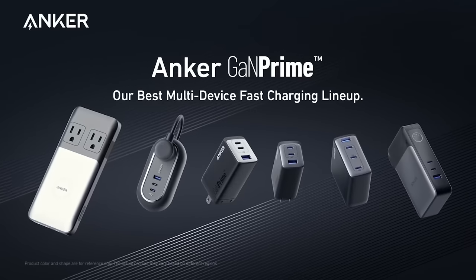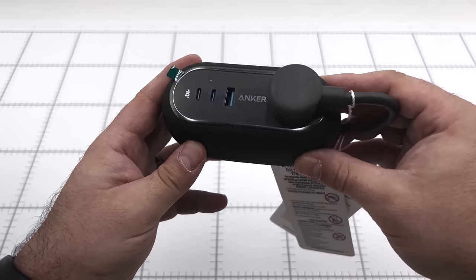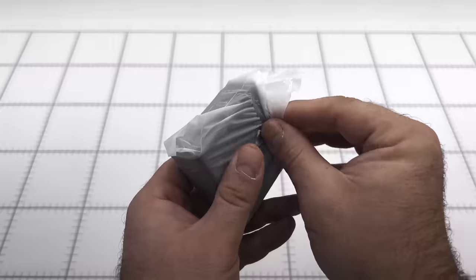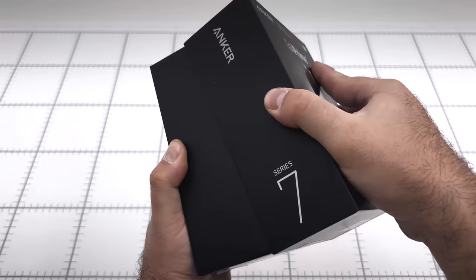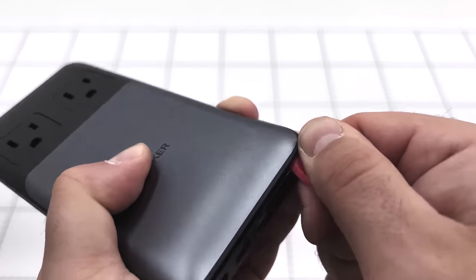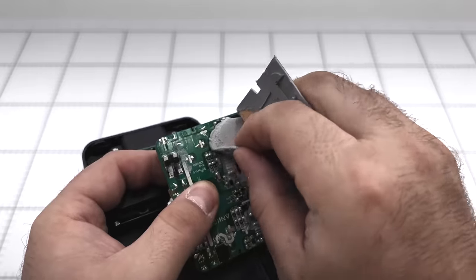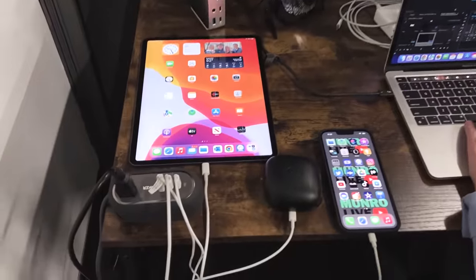This video is sponsored by Anker and their GAN Prime multi-device fast charging lineup. Now you can charge all your devices at once with GAN Prime, Anker's most intelligent multi-device fast charging system. Built with an all-GAN structure, Anker GAN Prime chargers reduce energy loss and improve circuit efficiency. Using an innovative interlocking structure and stacked architecture, Anker reduced the size of their charger by 53% while also lowering the operating temperature — protecting the charger to ensure it lasts up to 2.4 times longer. Greatly improve your charging experience today with Anker GAN Prime.